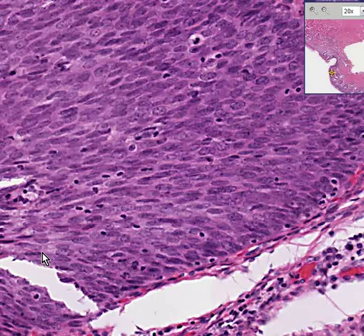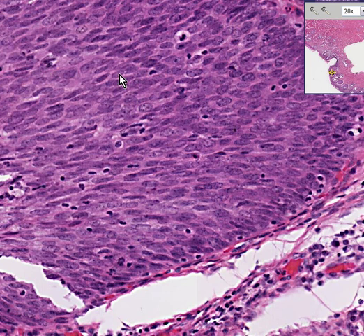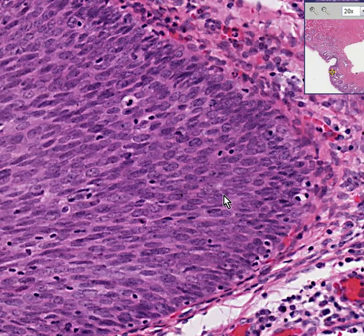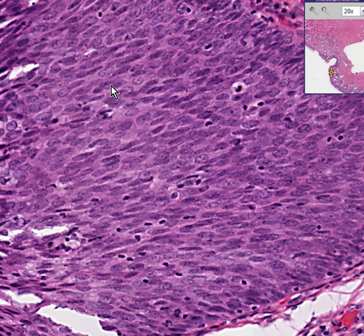...we'll notice that not only is this a stratified squamous but it is abnormal. First of all, you're seeing more mitoses — here and here and here — than you should. In addition, some of these mitoses look abnormal: not bipolar but maybe tripolar. Furthermore, there appears to be absolutely no maturation between the basal surface and the higher surfaces — this is maturation loss. All of these are typical of severe dysplasia.